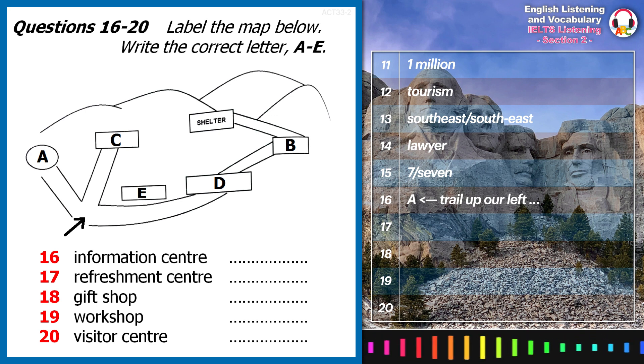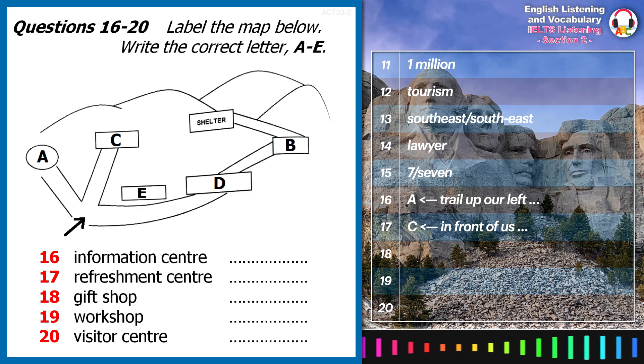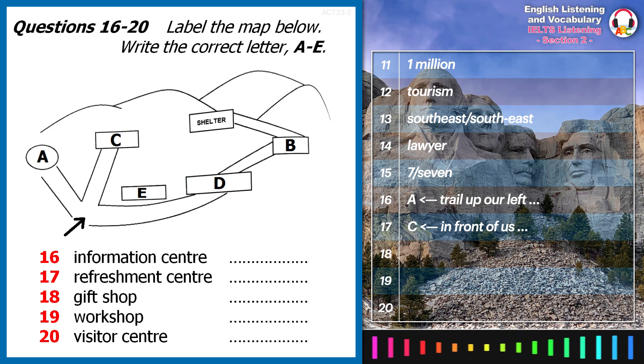In front of us is the refreshment centre, where you can help yourselves to coffee, locally grown tea, and a delicious selection of cold drinks and biscuits. Be sure to stay hydrated, as it can get really hot up here.